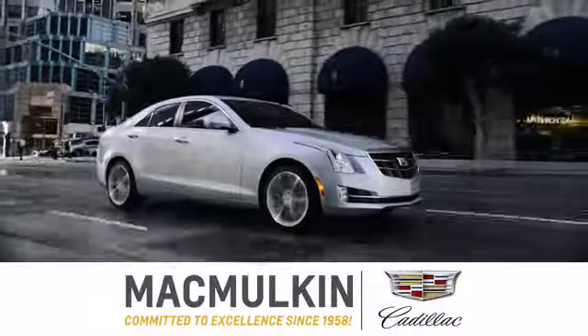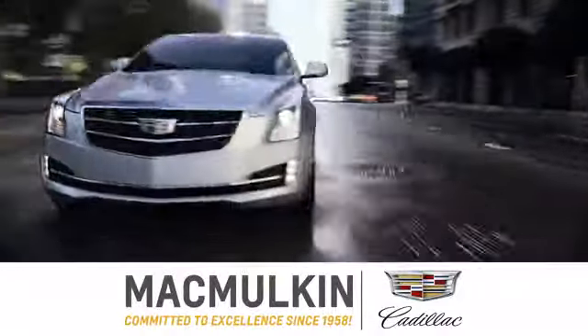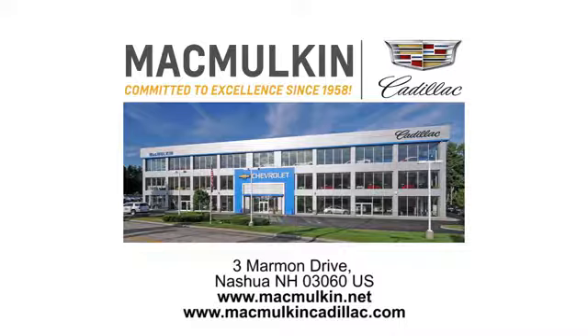Take it for a test drive today. Call, click, or stop into McMulkin Cadillac today. We've been committed to excellence since 1958.